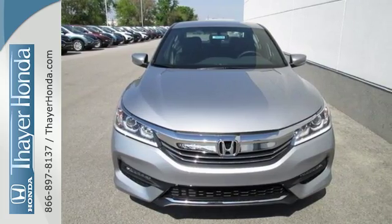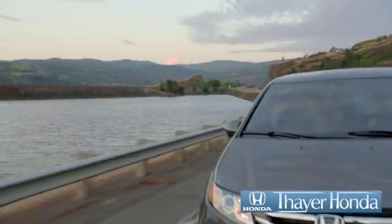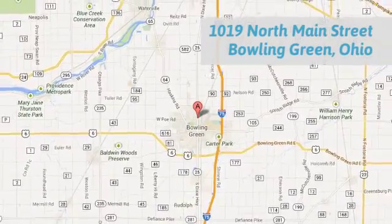Take this Accord for a test drive. Say your Honda is happy to pass the savings and quality on to our customers. Call, click, or stop in today. We are conveniently located at 1019 North Main Street in Bowling Green, Ohio.